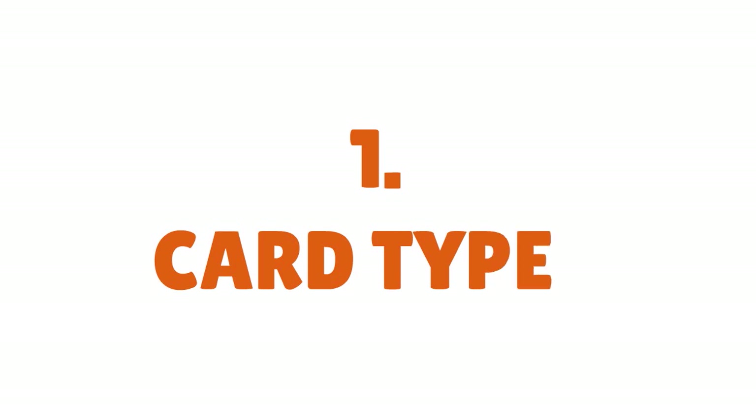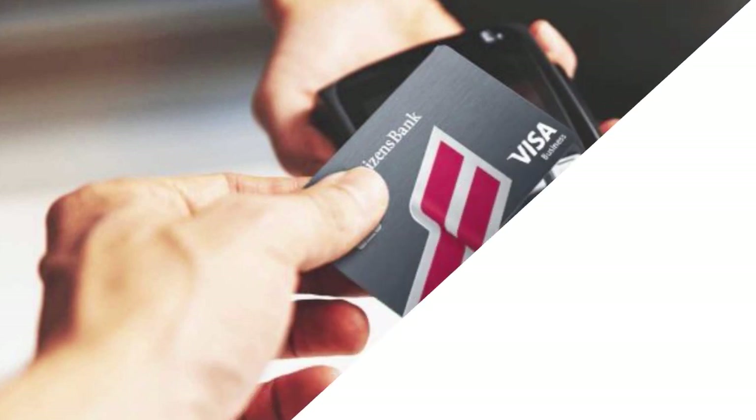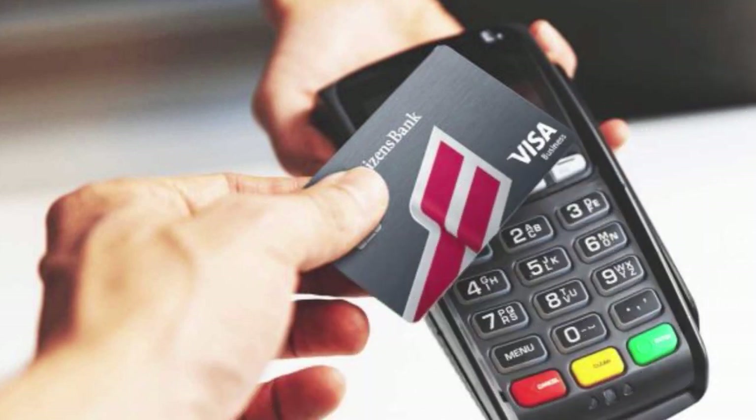If you want to be approved for a First Citizens credit card, follow the step-by-step I'm going to share with you. First thing we have to do is familiarize ourselves with the card types that First Citizens provides, because First Citizens is not your Chase or your Bank of America. It is a geo-restricted bank. However, the bank does have a great selection of credit cards.